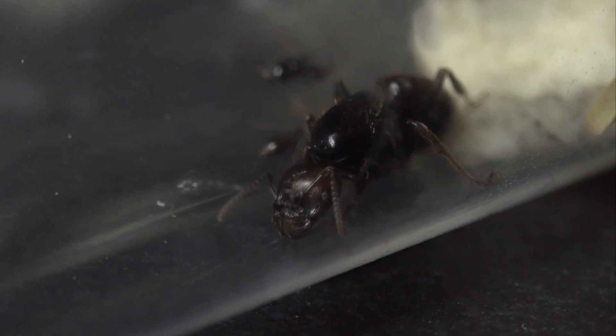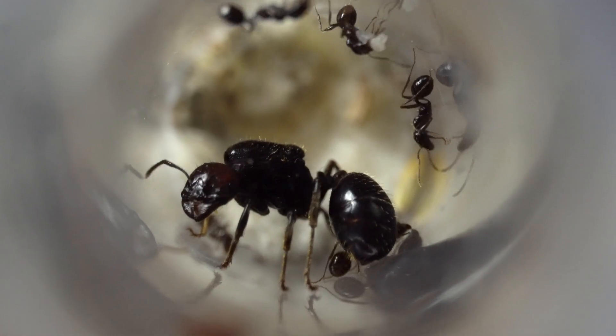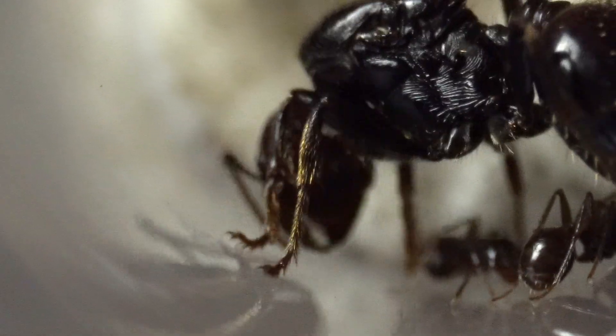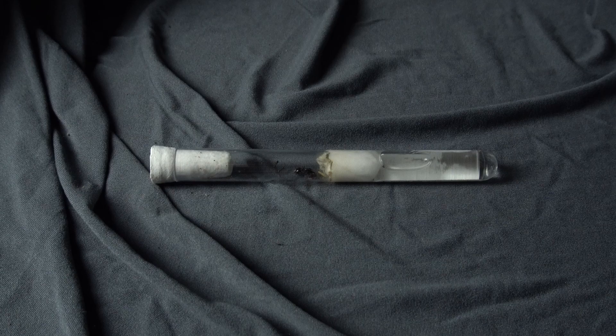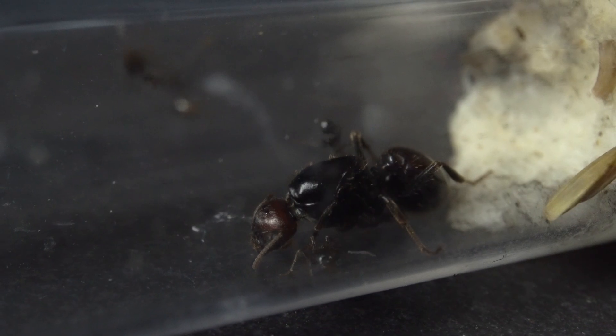Here I have an ultimate queen ant. She's big, she's shiny black with beautiful red touch on her head, and she is nestled inside this test tube. I also intend on her creating an ultimate ant colony.